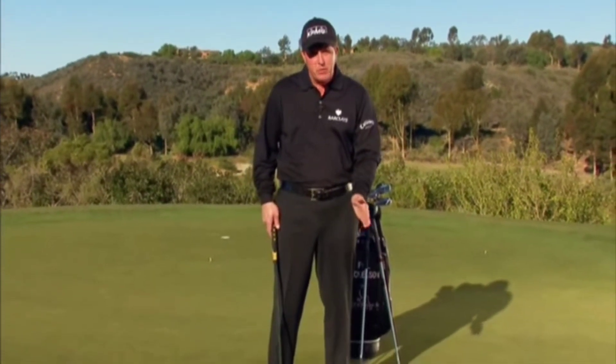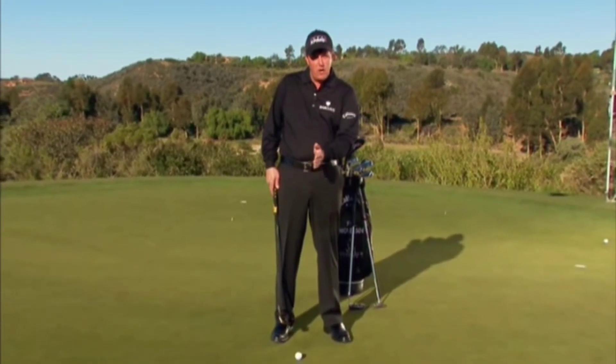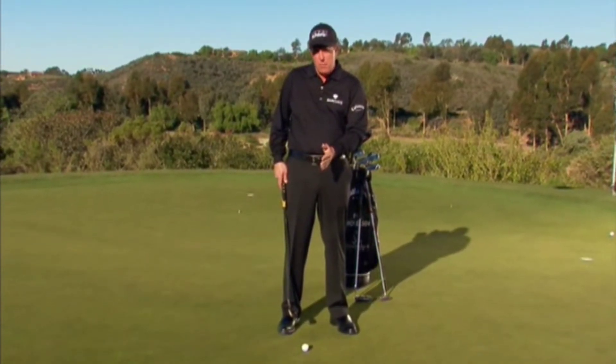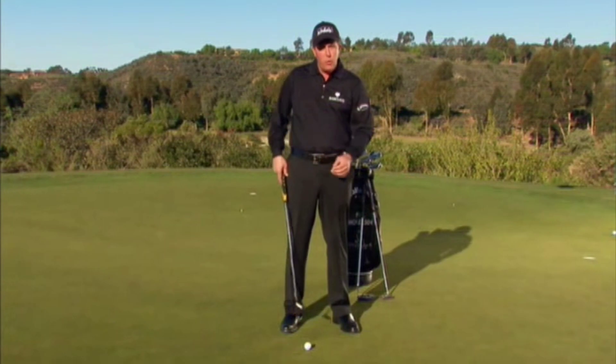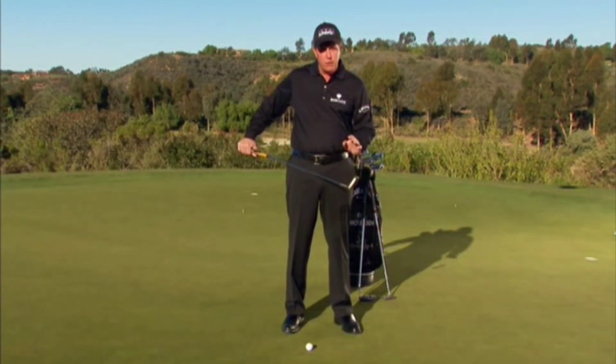In the setup, ball position is critical — it's critical to be consistent, and here's why. As we move the ball back in our stance, we de-loft the putter. As we move the ball forward, we add loft. So we want to find that one point where the loft in our putter matches and gives us the perfect roll. We should start out at around four degrees of loft, which seems to be ideal for impact.